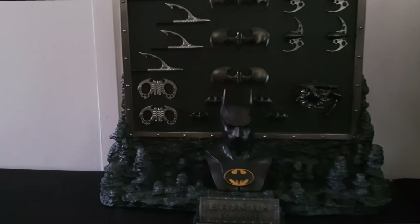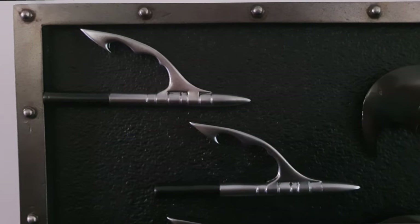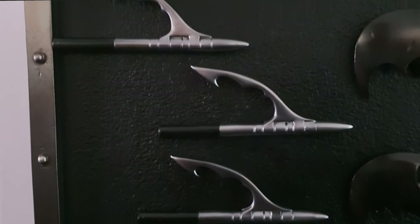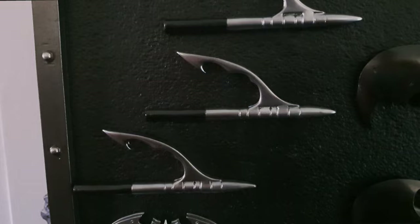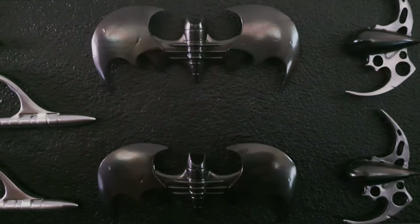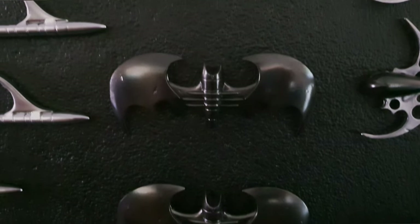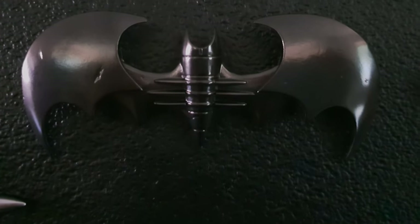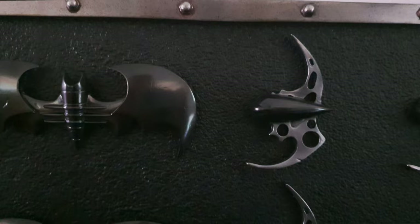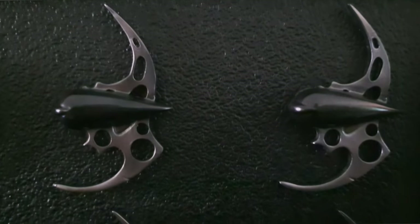So this is so exciting, and we're actually going to start with the deluxe wall. This is basically two editions — there's a collector's edition and then the ultimate edition. The ultimate edition does come with this bat wall, and I also believe that you can order it separately as well if you just want to order this gadget wall. I think it's so cool that they did that — I really like that they offer this as kind of a standalone piece.